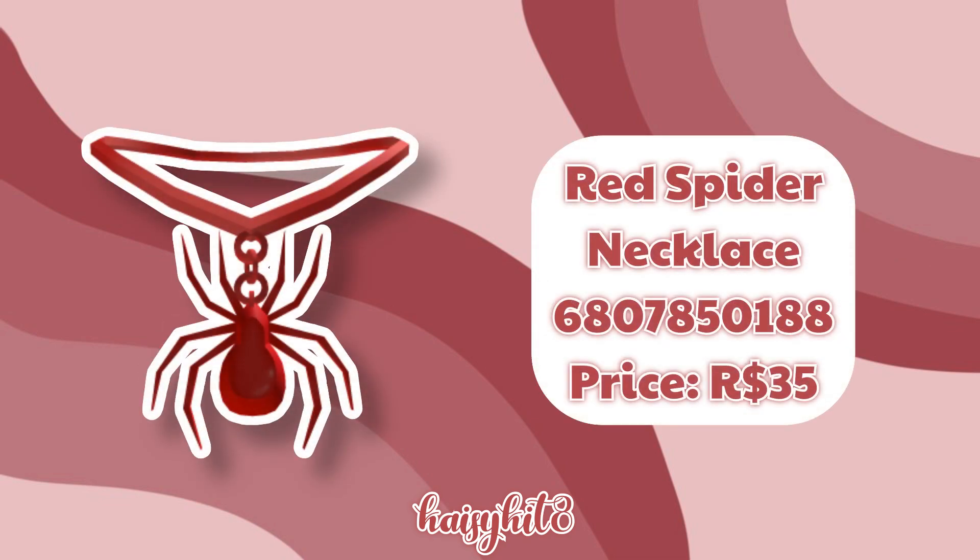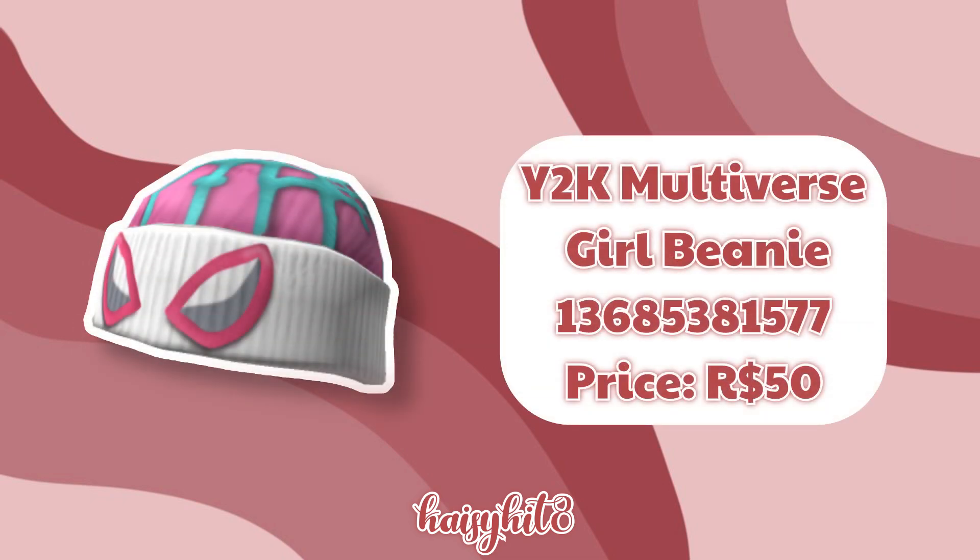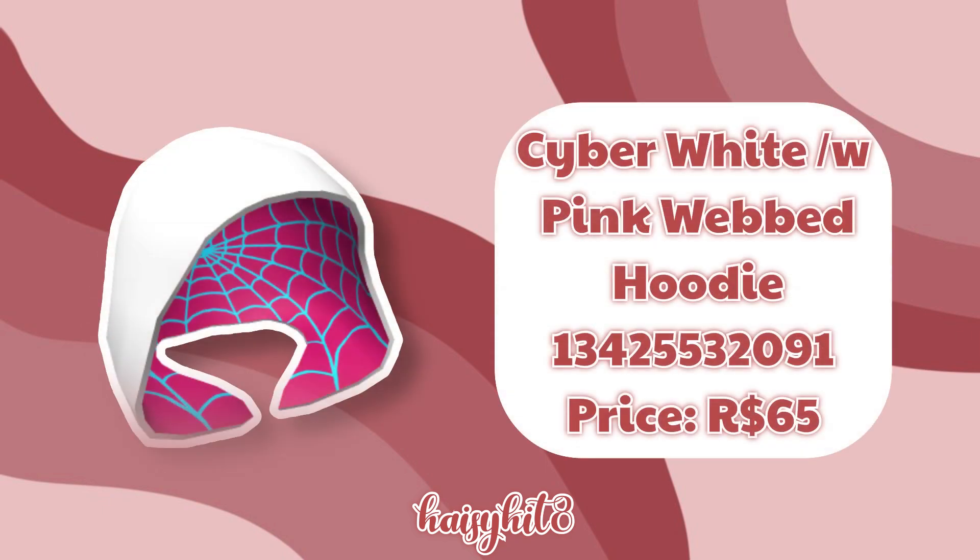The code for this Y2K Multiverse Boy Beanie is 13685386315 and it costs 50 Robux. The code for this Y2K Multiverse Girl Beanie is 13685381577 and it costs 50 Robux. The code for this Y2K Multiverse Girl Beanie is 13743020043 and it costs 50 Robux. The code for this Cyber White Pink Webbed Hoodie is 13425532091 and it costs 65 Robux.